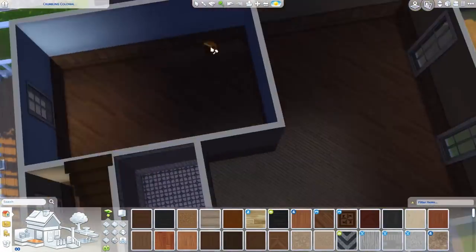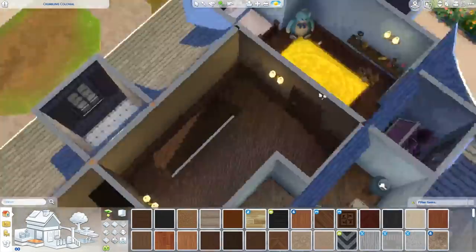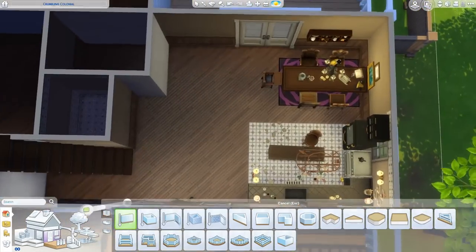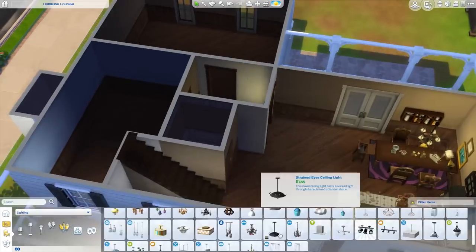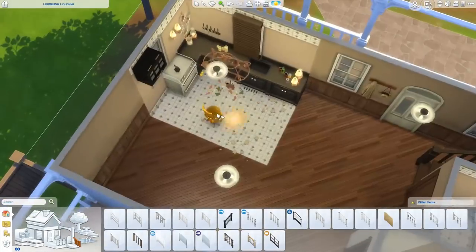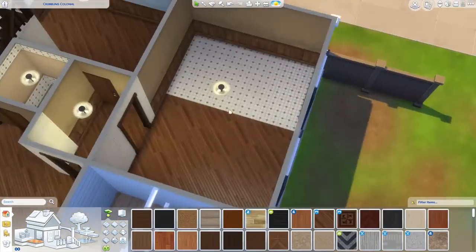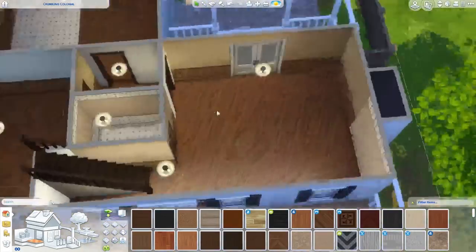I've done so many of them now that they all kind of run together. I think I've done like 70-something fixer-uppers — let me check. This is number 79. Wow. I've done a colonial — a twisted colonial and a crippled colonial — but I have not done a crumbling colonial. Maybe a crumbling Cape Cod or something. It didn't show up when I typed crumbling. I don't know, leave me alone.